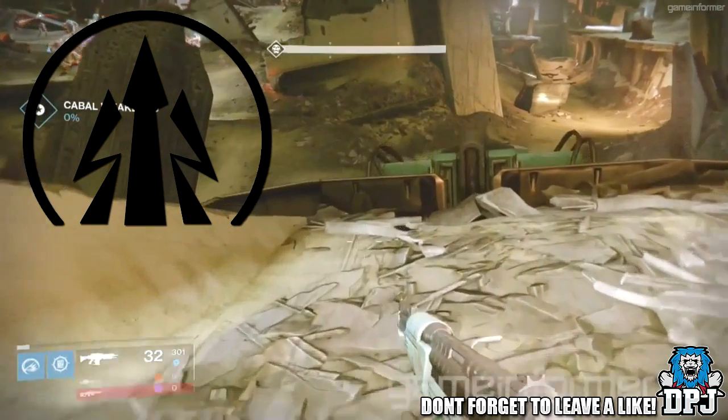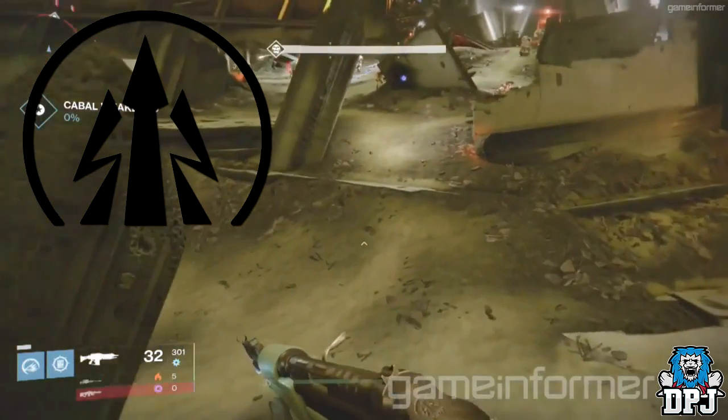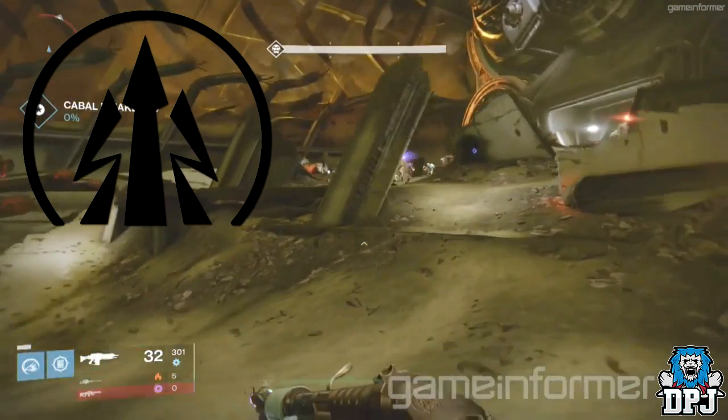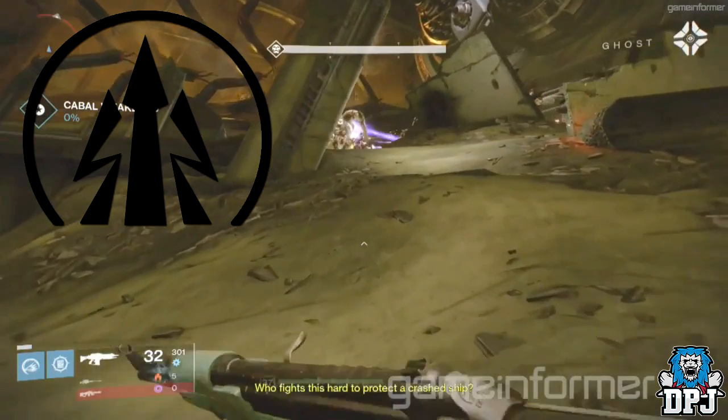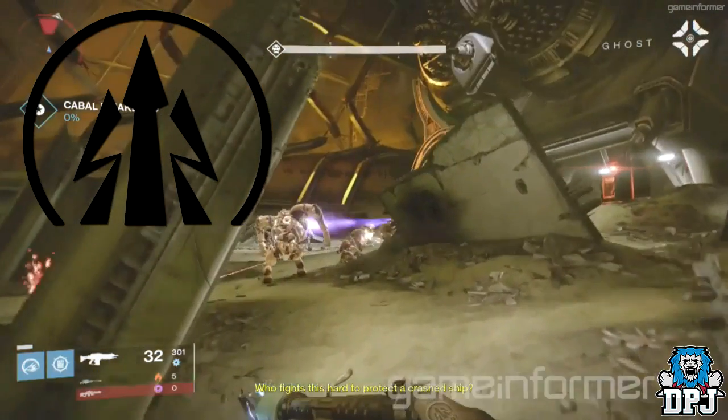The logo I've seen somewhere before but I just do not know where. It does not match any of the foundry logos I've seen in the game so far, so could this be a new foundry? Who knows — if you guys have any info to share on this logo please do so down below in the comment section.